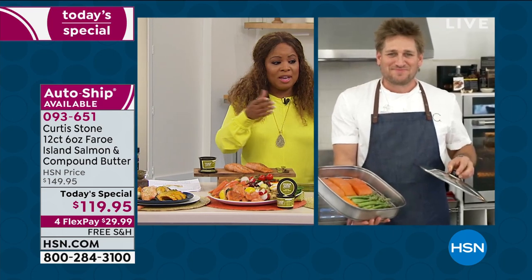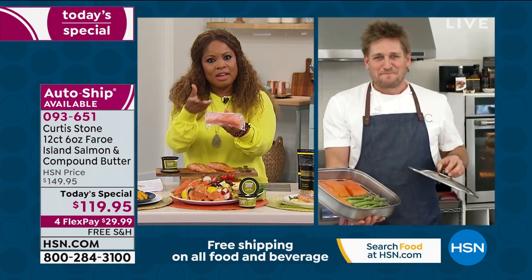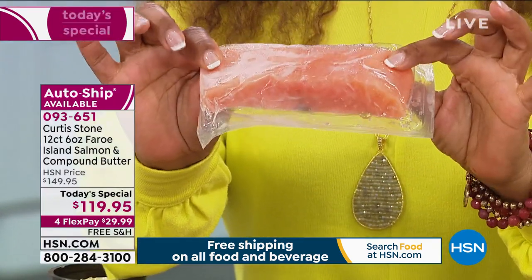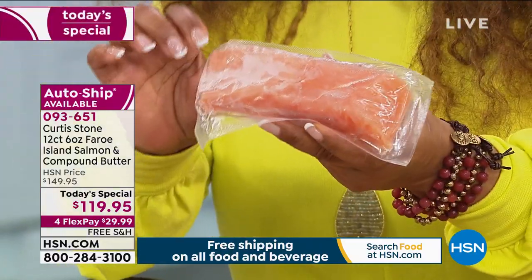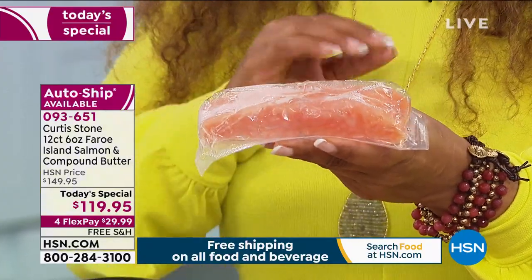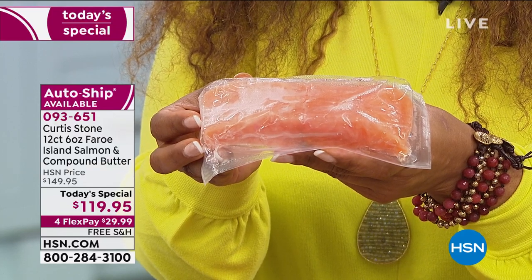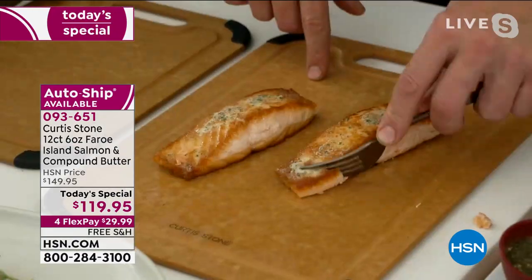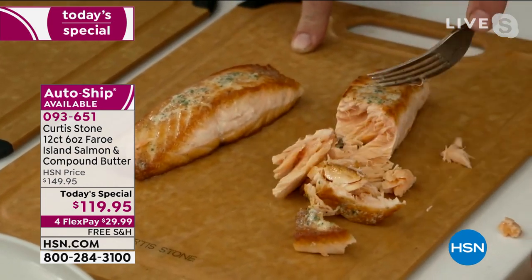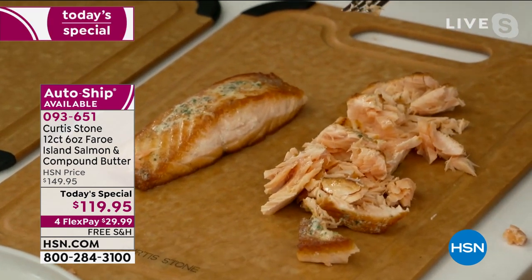These are really nice-sized pieces. I had it last night for dinner and I'm telling you, so filling — just one of these is so filling because you're looking at about six and a half ounces in each one. That's quite a bit, so really a tremendous value per piece. I'm just going to use a fork and show you — by putting a tiny bit of pressure on this salmon, look at how it just flakes so beautifully.